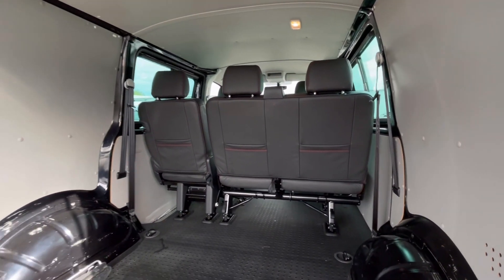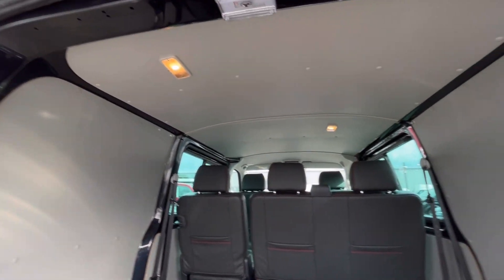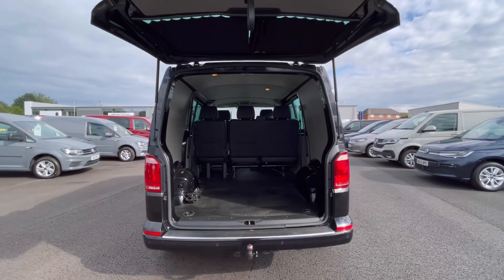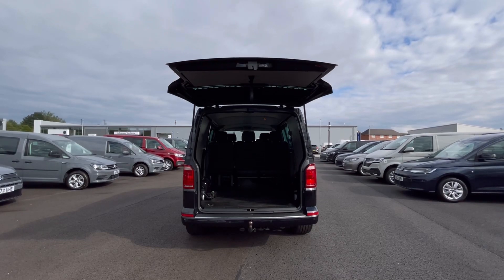We also have our lashing rings across the surface of the floor, and you'll benefit from the lighting on the ceiling for that added visibility. These doors will open up very wide to allow you to pack up to a loading bay and to maximise your loading space.